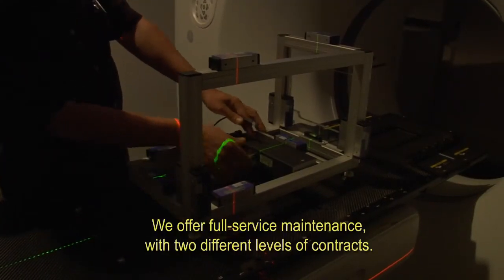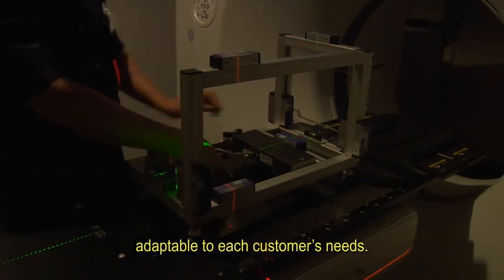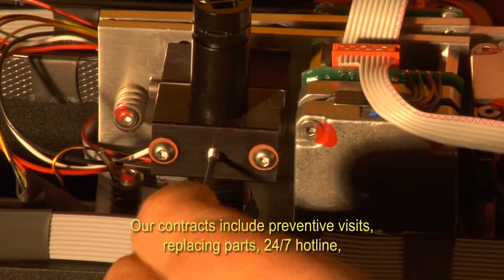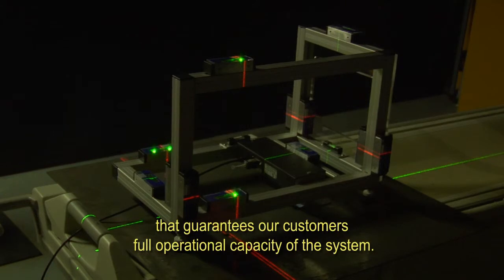SIRPA offers full service maintenance with two different levels of contracts, adaptable to each customer's needs. Our contracts include preventive visits and replacement parts, and we have a 24/7 hotline that guarantees our customers full operational capacity of the system.